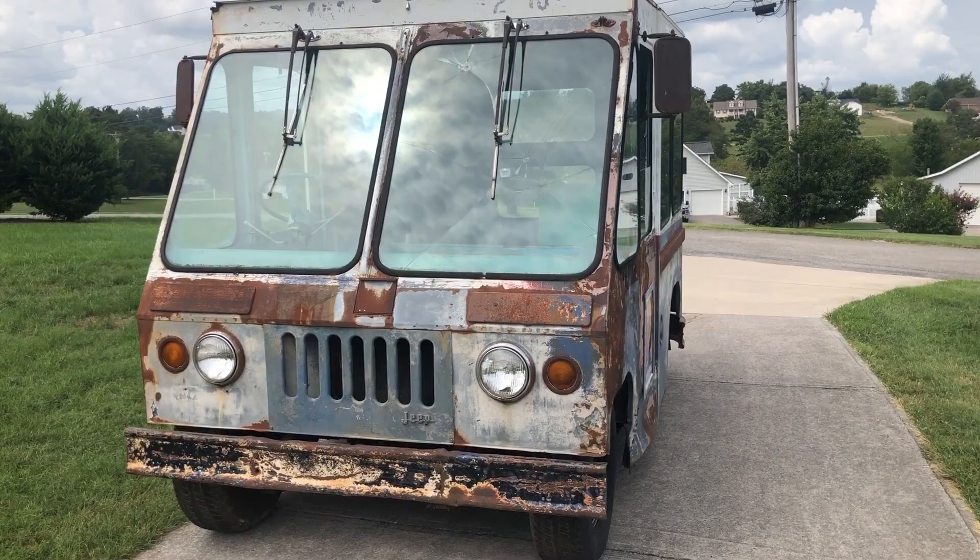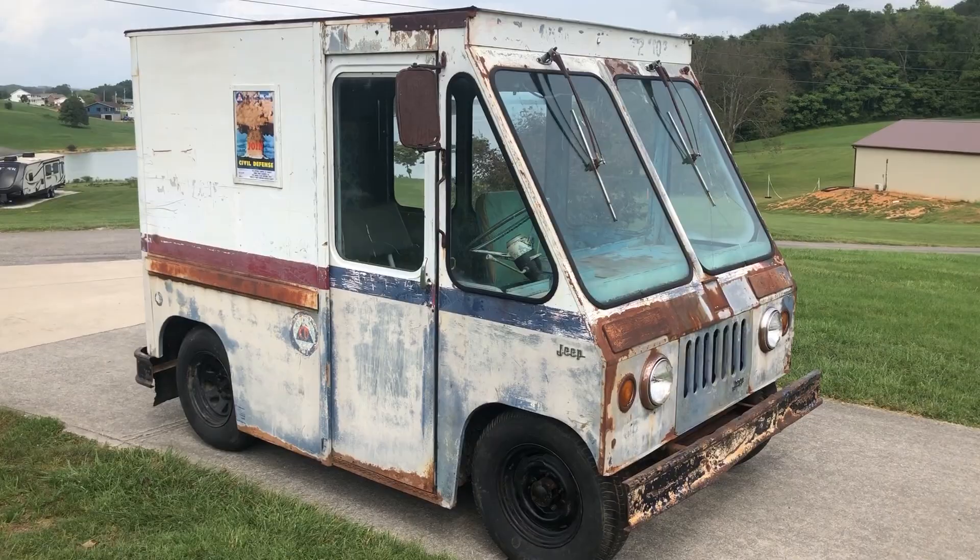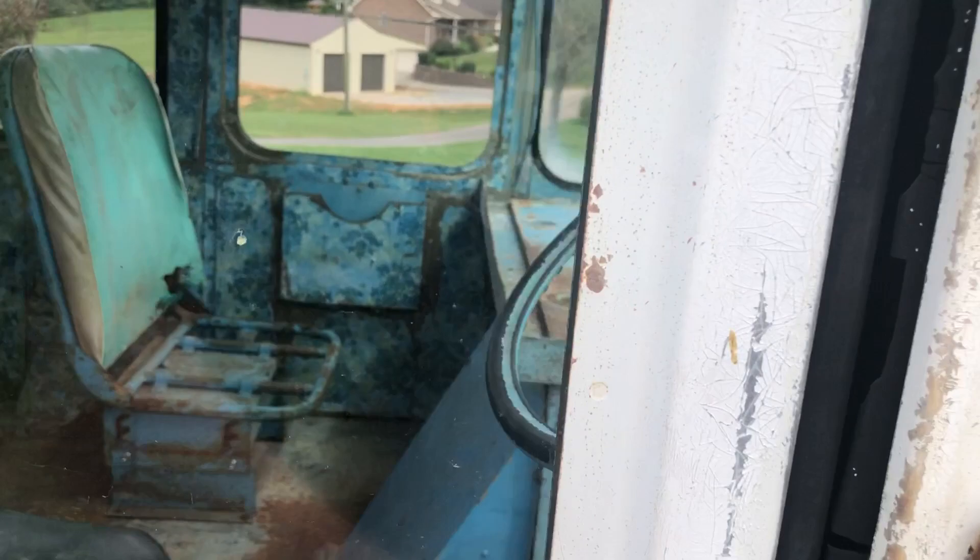It does have a good title. Again, it does not run and it does not have brakes, but it does steer and it does roll. It's pretty complete — it is missing the seat bottom for the passenger/driver side.